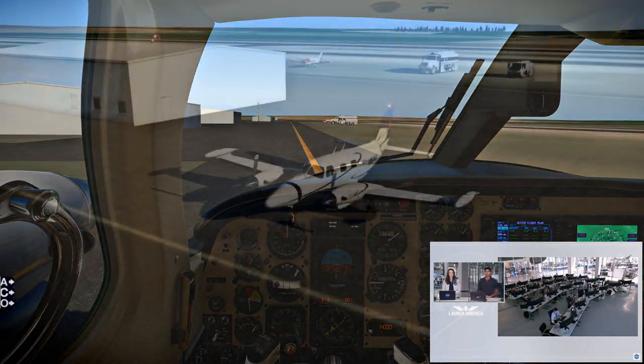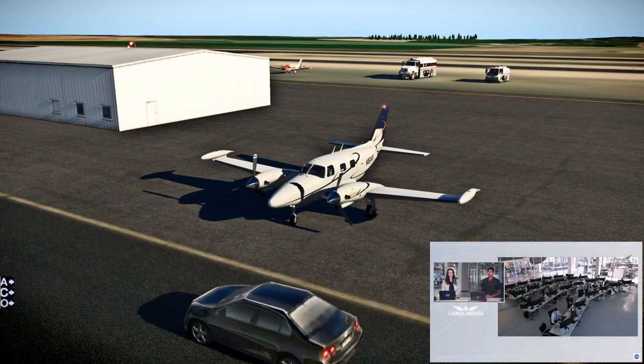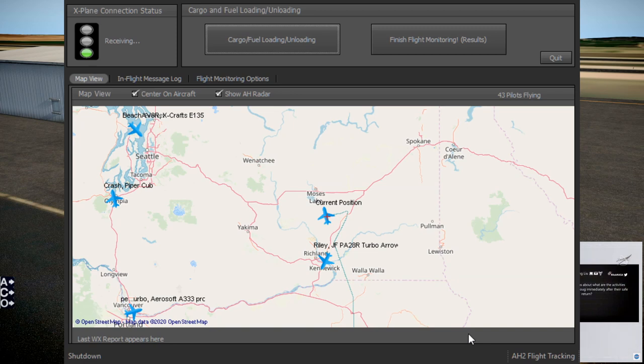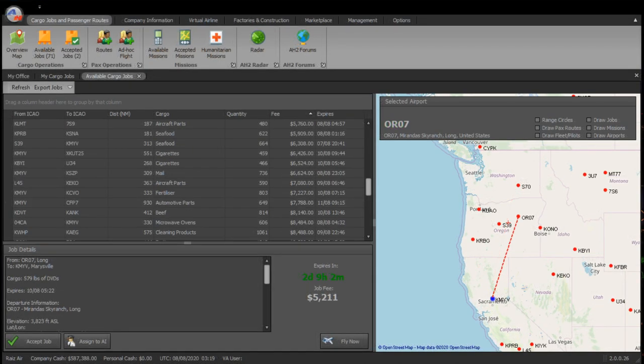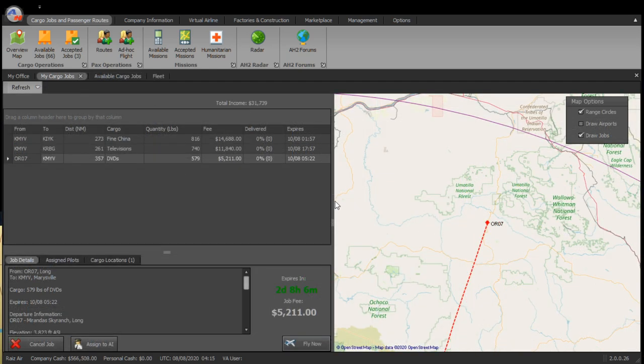We taxi and I get to an arbitrary parking spot of my choosing. There are cars here too. We offload the tools. We can finish flight monitoring, and that's the end of that mission — it gives an applause sound clip. We go on to our next mission. At S70 it's an awkward place, so the best thing I could find was OR-07 in Oregon, which needed to send DVDs back to Marysville, KMYV. So that's the mission I took.